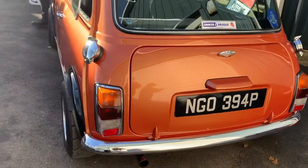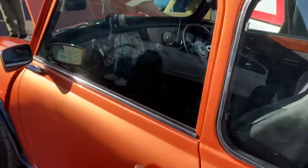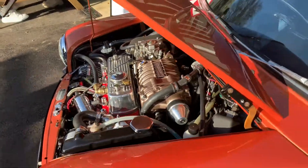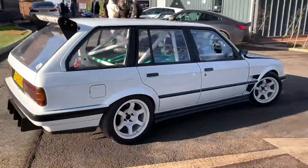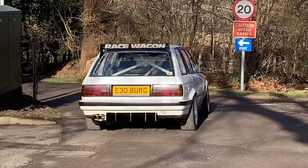This Mini is so well done. Look at the perfect wheels, the perfect colour, the perfect interior. It's amazing. And it's supercharged, but it's still got the carb. Amazing. This E30 is absolutely mega. Look at that. Brilliant.